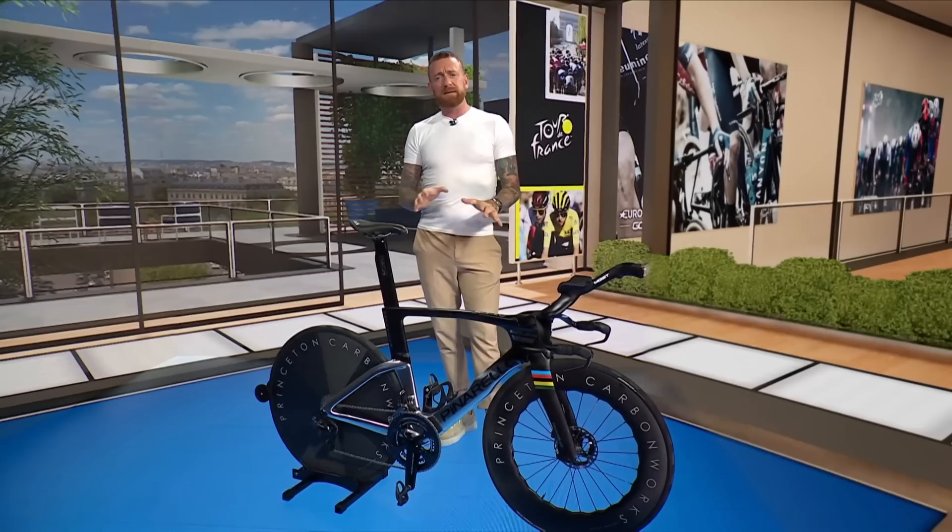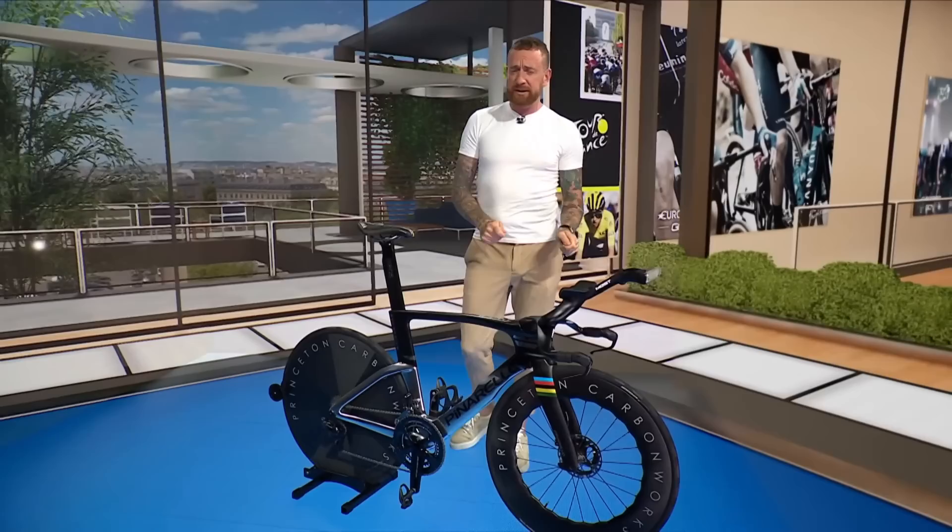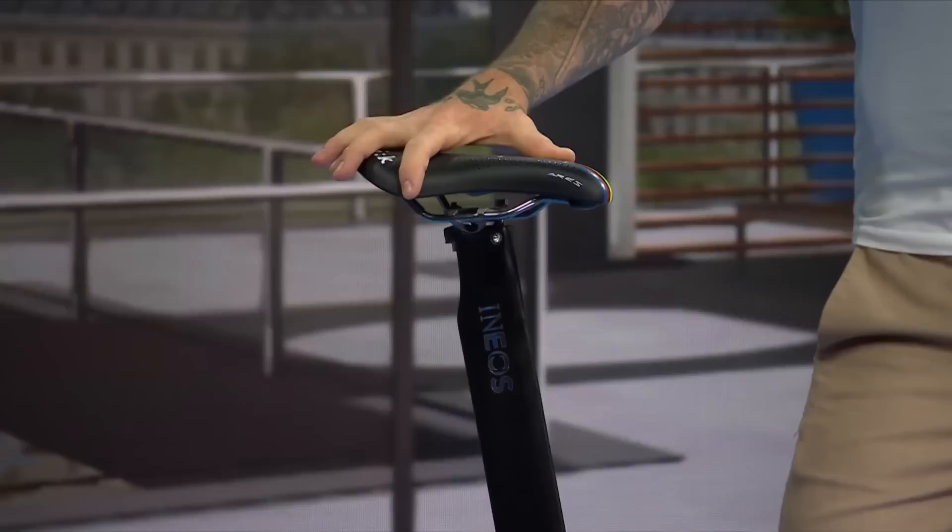To accommodate disc brakes, the rear of the bike has been significantly redesigned, with a new seat tube and chainstays to improve aerodynamics. This also enables larger tyres, and Ganna will ride 28mm tubulars, which he feels will offer greater handling.